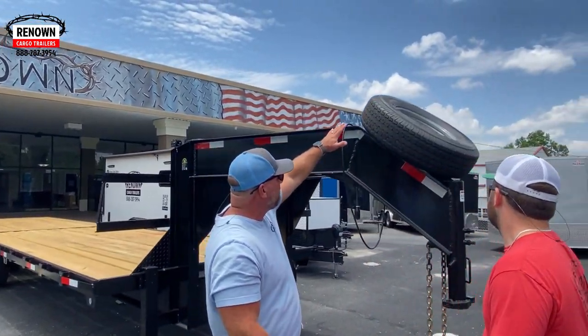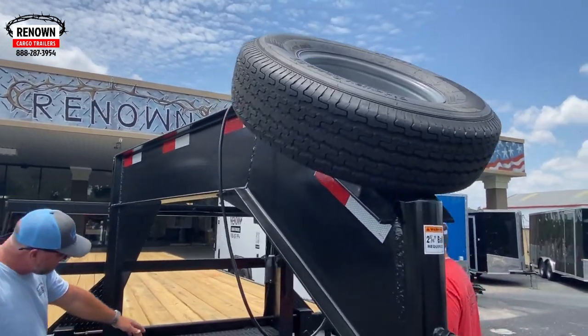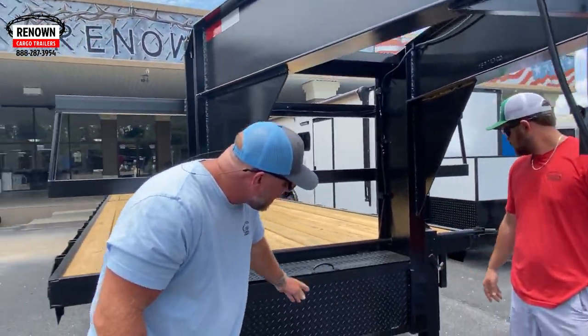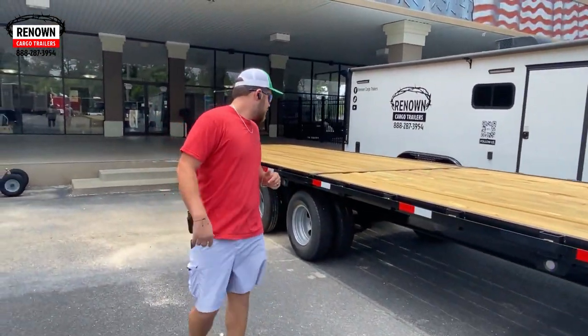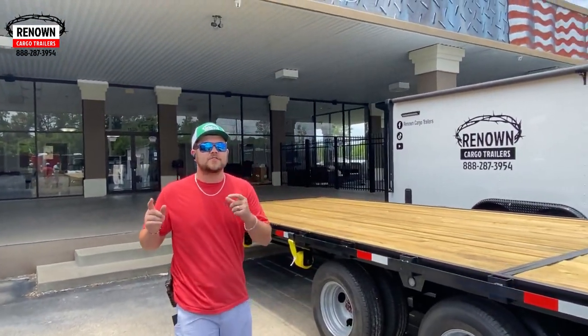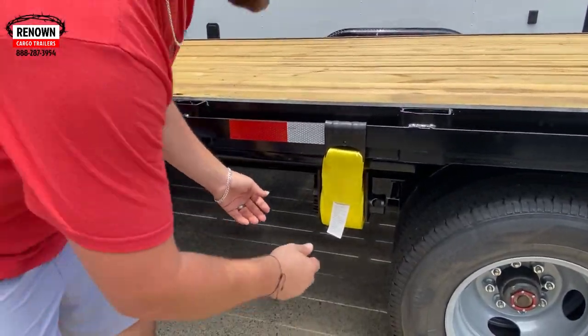We've got a spare tire up front, we've got the gooseneck hookup, and we've got a toolbox right here in the front. We've got some loading lights on it, and we have some tie-down straps — these things are rated for like 6,500 pounds apiece, just like you have on your semi.